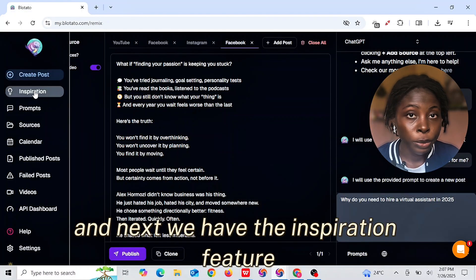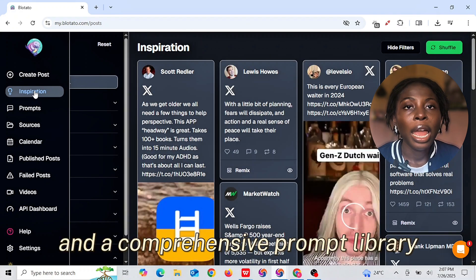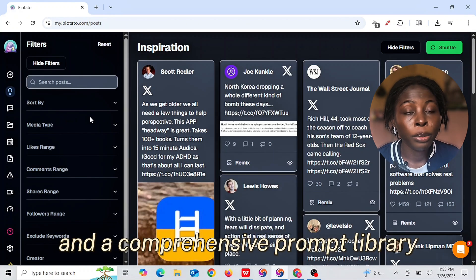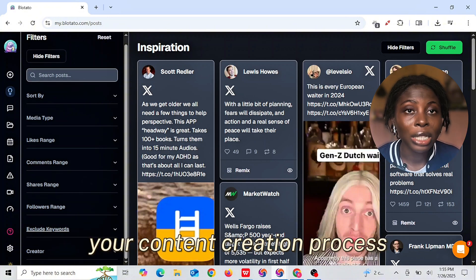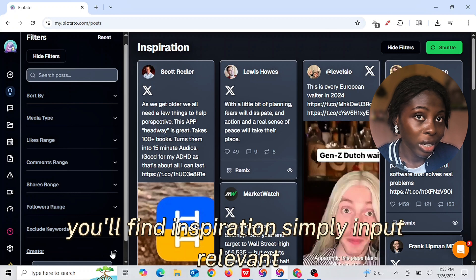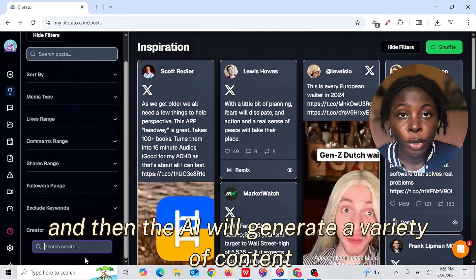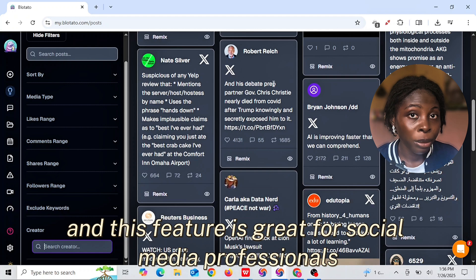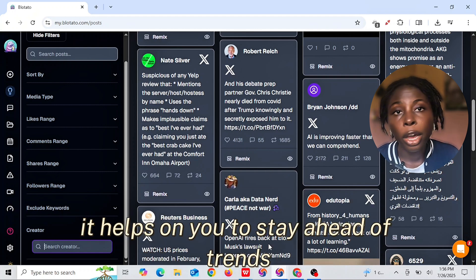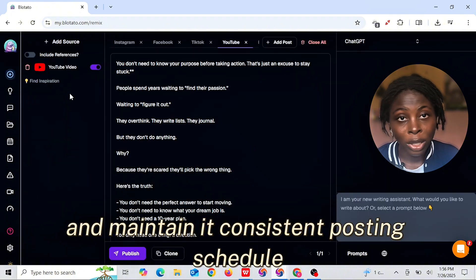Next, we have the Inspiration feature. Blotato offers an innovative Inspiration feature and a comprehensive prompt library. These tools help enhance your content creation process. To find inspiration, simply input relevant keywords related to your niche or topic, and the AI will generate a variety of content ideas for you in minutes. This feature is great for social media professionals — it helps you stay ahead of trends and maintain a consistent posting schedule.